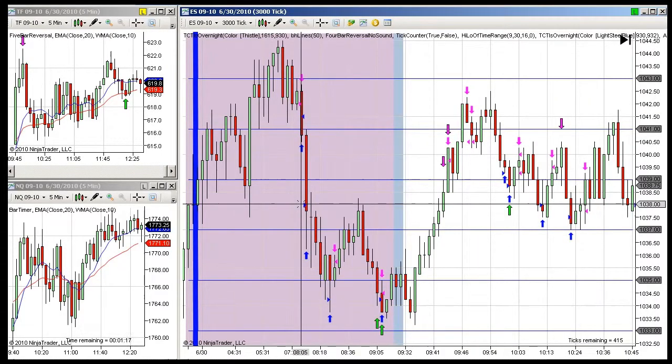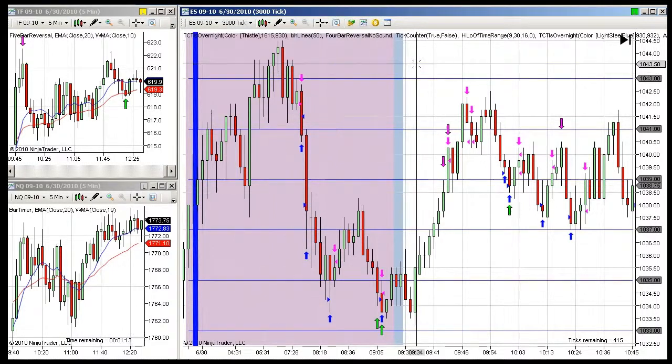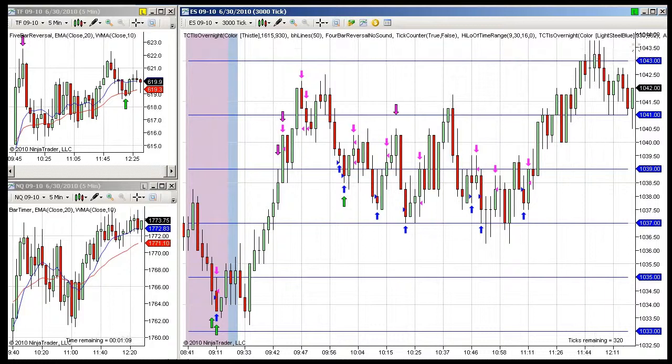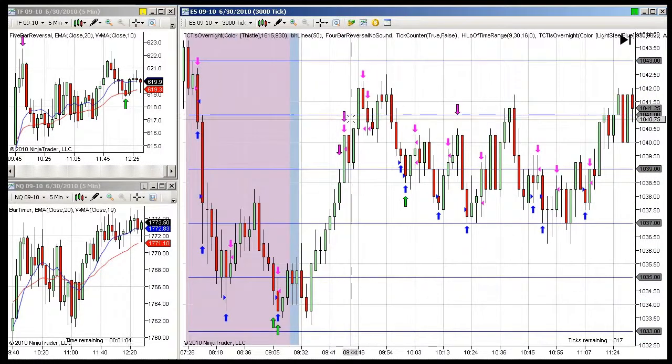We bought the S&P at 1038. You can see we took a little bit of heat on the trade, but even though we still have not hit our full 10 point profit target, which would be 1048, I've still managed to make 10 points today.